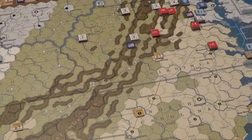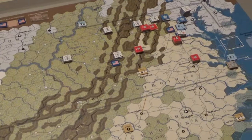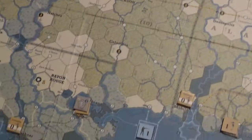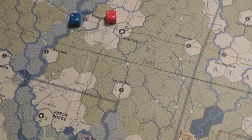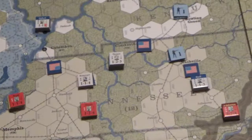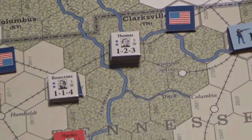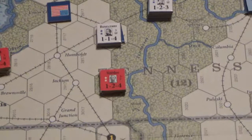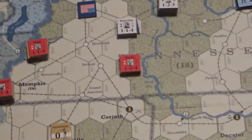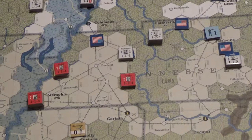Memphis is the key to take to avoid losing by automatic victory. Or if the Union can get New Orleans, but that's problematic because the Confederates have Fort Hardy built there. The Union has some hard things to do. With the new rules, one tactical option is to have Grant sitting at Fort Donaldson, where Thomas is, and zip down to Memphis using two extra movement points to clear out the river. We'll have to see how the rest of 1862 goes.